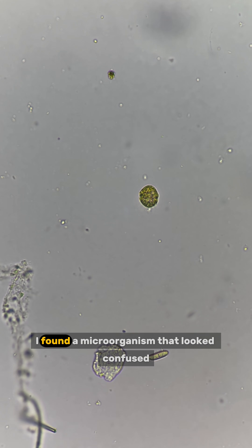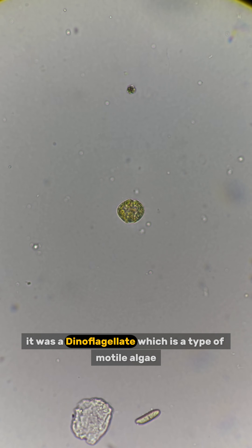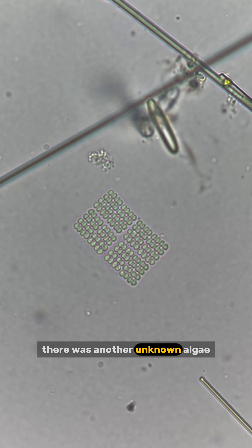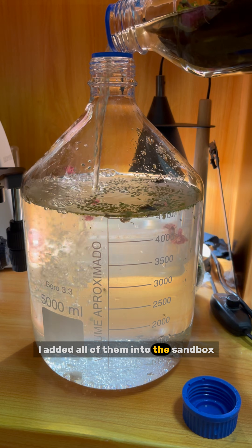Under the microscope, I found a microorganism that looked confused — it seemed to have lost its way. It was a dinoflagellate, which is a type of motile algae. I also found an algae shaped like a puzzle called pediastrum, and this type of algae has many different forms. There was another unknown algae that looked perfectly symmetrical — it looked very cool. I added all of them into the sandbox.